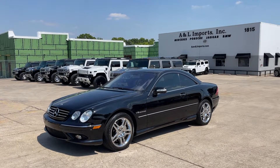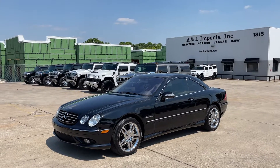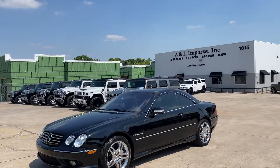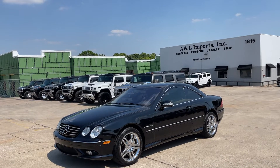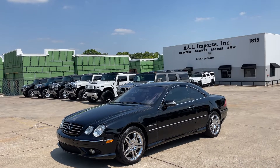Hey guys, welcome back to A&L Imports. We've got something different and special for you today. As you know, we usually post our Hummers. Today we have a 2003 Mercedes-Benz CL55 AMG with 51,000 miles on it.